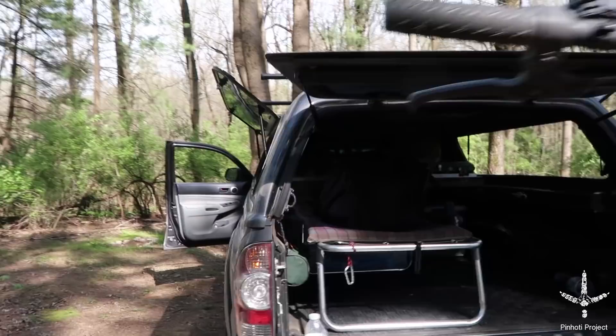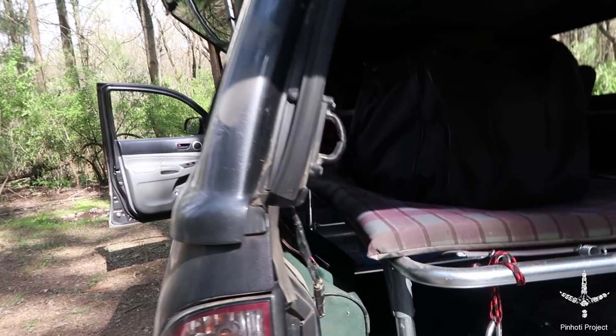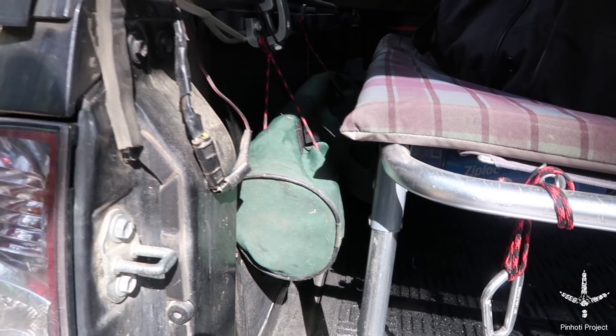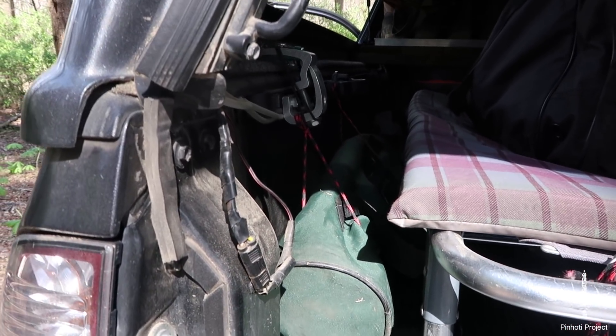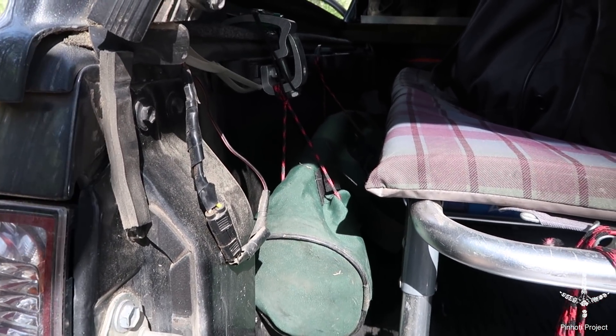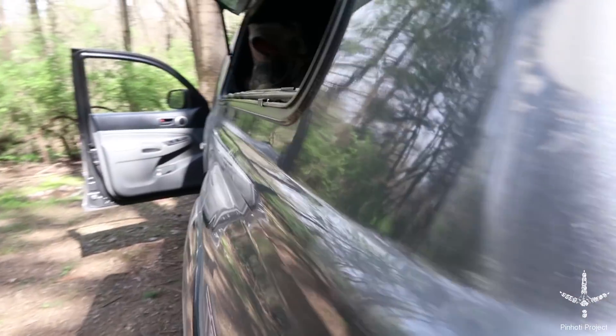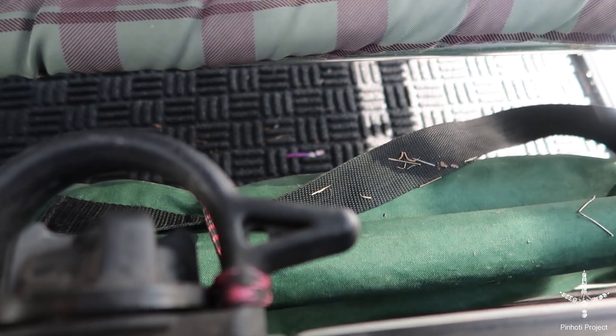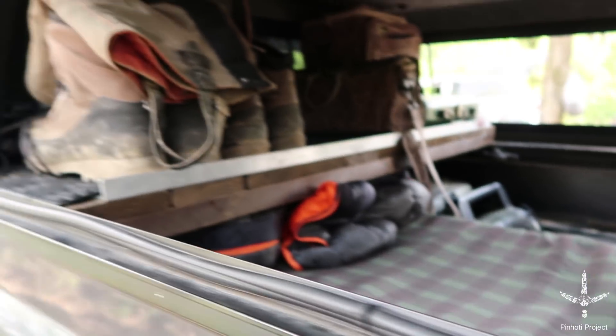Got my stool here — that's for doing the business when you're on the road as much as we are and you get tired of squatting. So you get yourself a little stool. It actually was a camp table that we cut a little hole in so we can do our business in comfort.